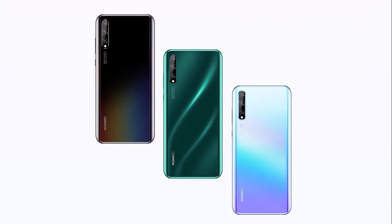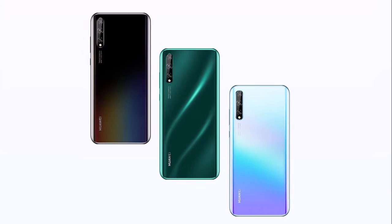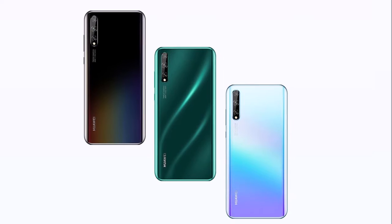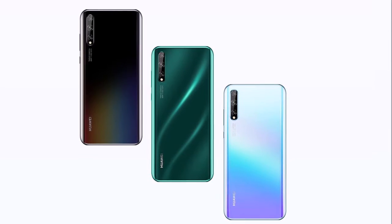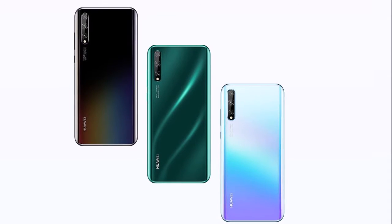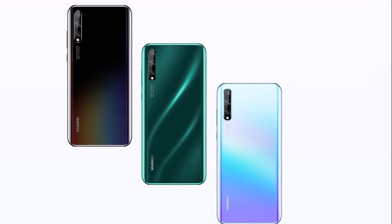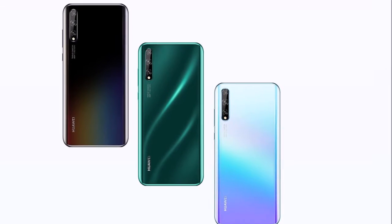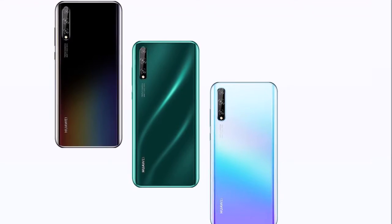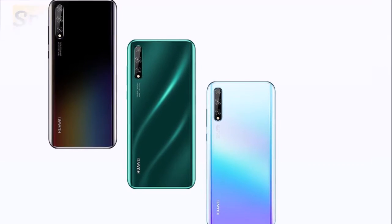Huawei Enjoy 10s was officially introduced on October 25 in China, and Huawei has decided to sell new versions of this smartphone with more RAM and storage starting December 5. It will be available in 6GB RAM plus 128GB storage and 8GB RAM plus 128GB storage variants, which were previously available in 6GB RAM and 64GB storage. The new versions are up for pre-sale in China, and the price is yet to be revealed.